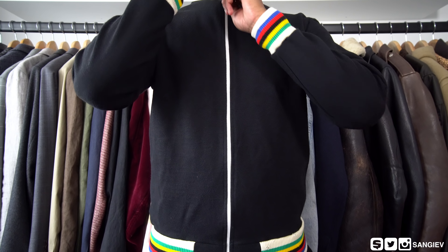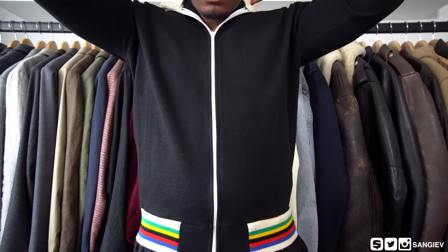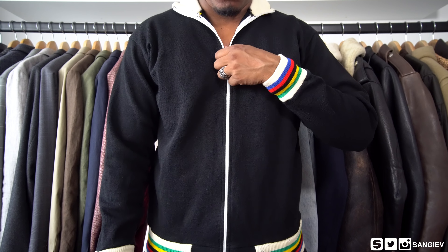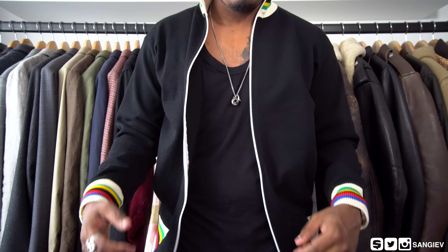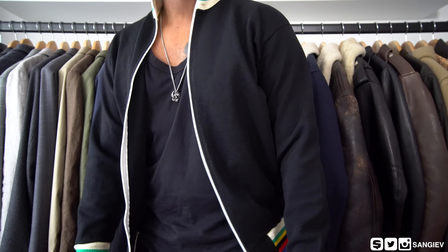I was straying away from shirts because it was getting colder, but the weather's back to being super sunny and hot, so I'm glad I copped these two shirts and I'm going to be wearing them out until the end of summer.